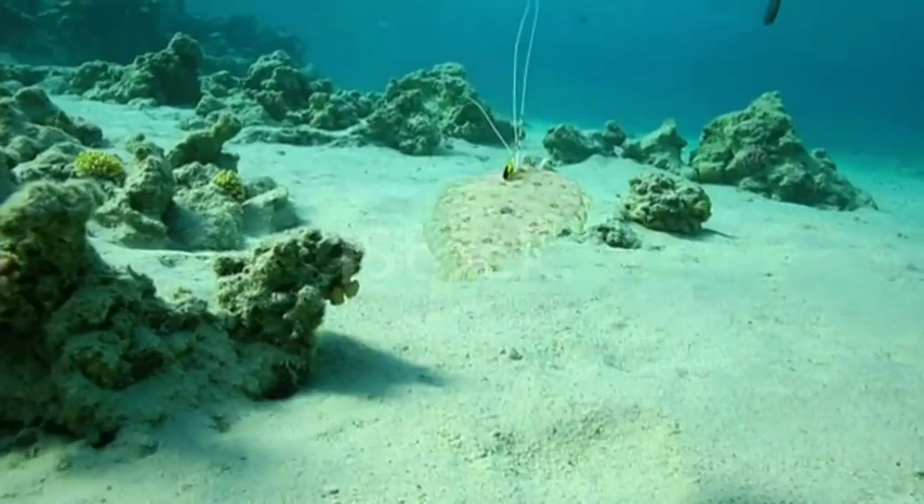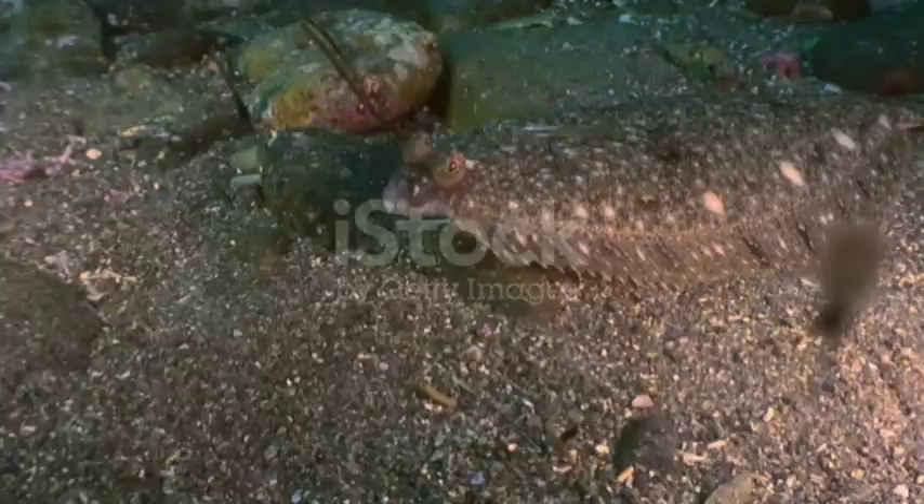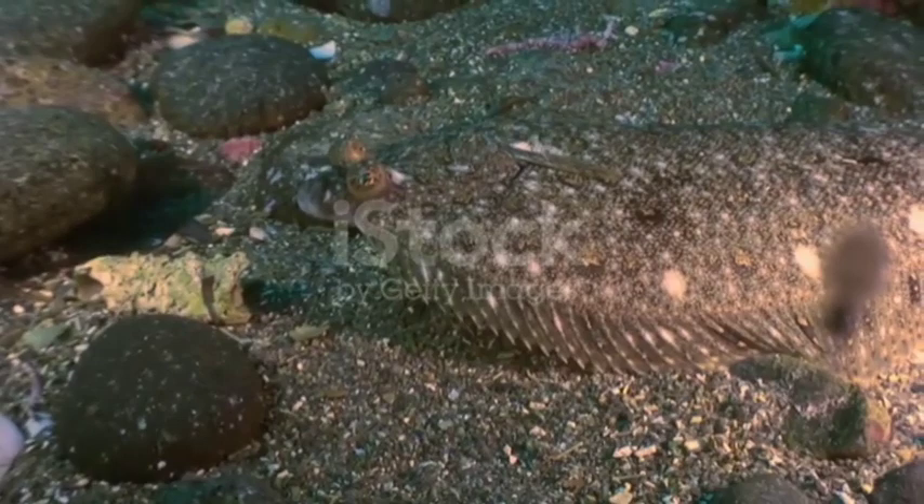It's actually thought this is part of the reason flatfish start out looking like normal fish. If they were born with those crazy bodies and lived on the bottom of the ocean with their parents, their parents might just gobble them up on accident, or on purpose. It's the same idea as to why leaf-eating caterpillars metamorphose into nectar-eating butterflies. There's less competition.